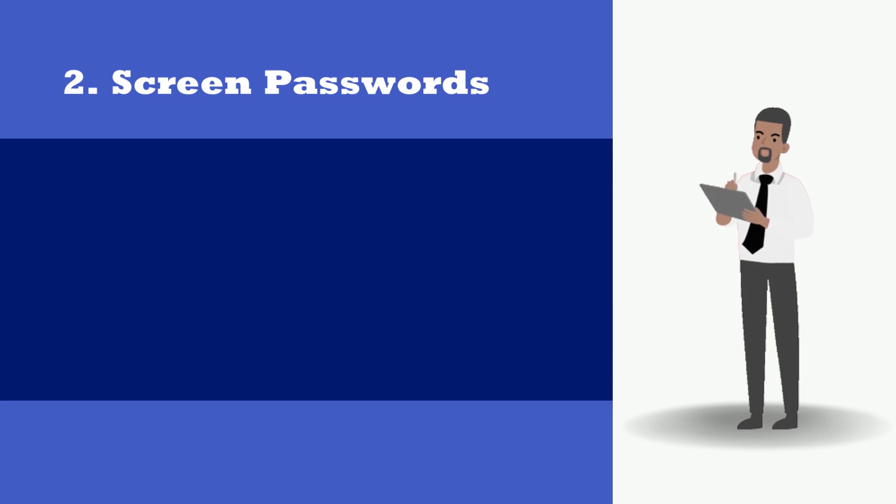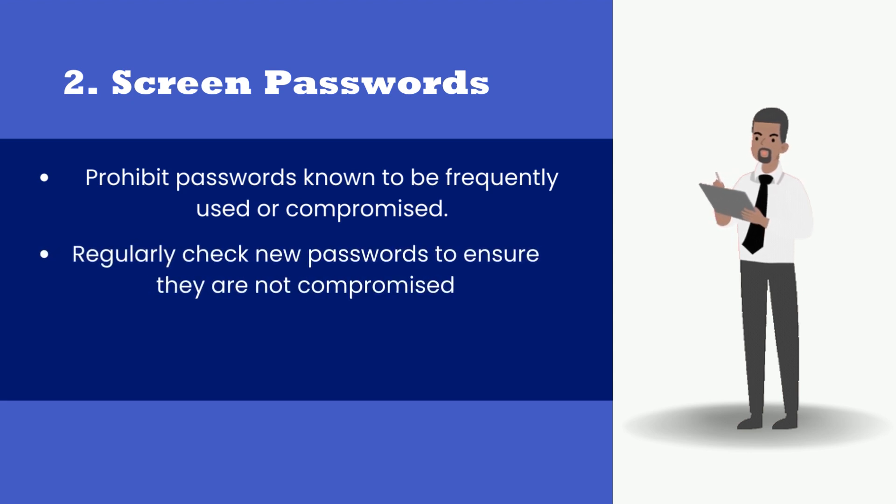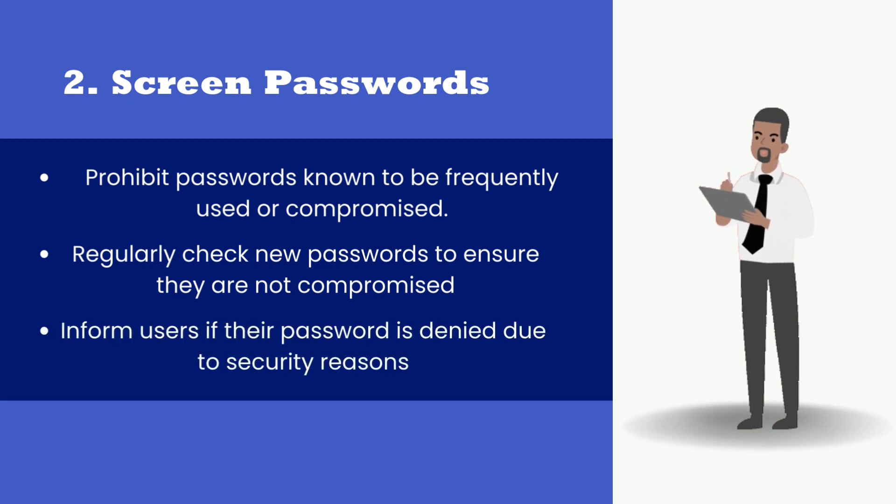2. Screen passwords against commonly used and breach password lists. Prohibit passwords known to be frequently used or compromised. Regularly check new passwords to ensure they are not compromised, and inform users if their password is denied due to security reasons.